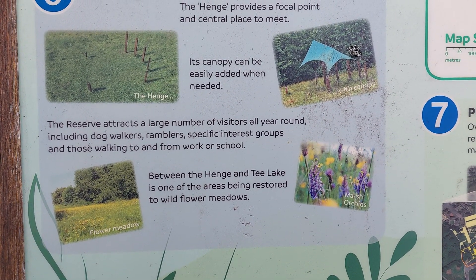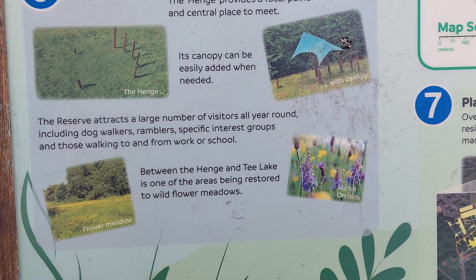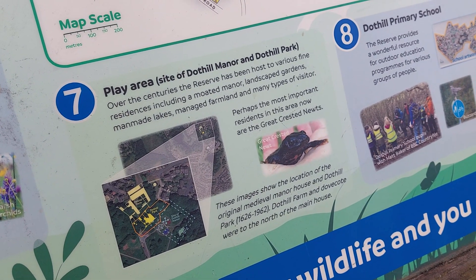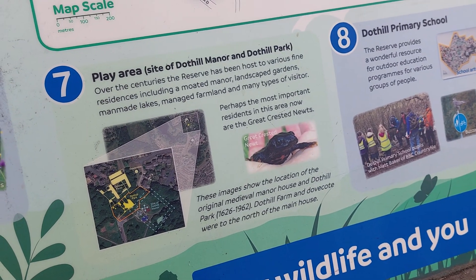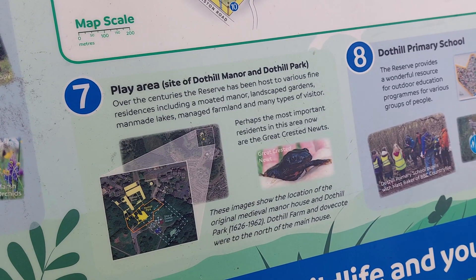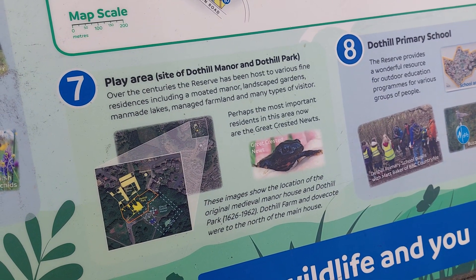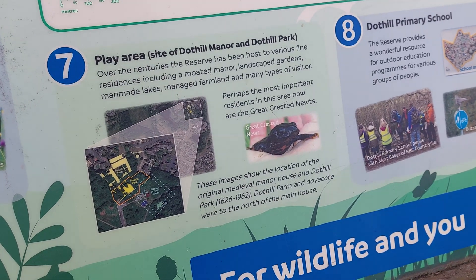Between the Henge and Teal Lake is one of the areas being restored to wildflower meadows. There's also a play area and the site of the Dothill Manor and Dothill Park. Over the centuries the reserve has been host to various fine residences including a moated manor, landscaped gardens, man-made lakes, managed farmland and many types of visitor. Perhaps the most important residents in this area now are the great crested newts.